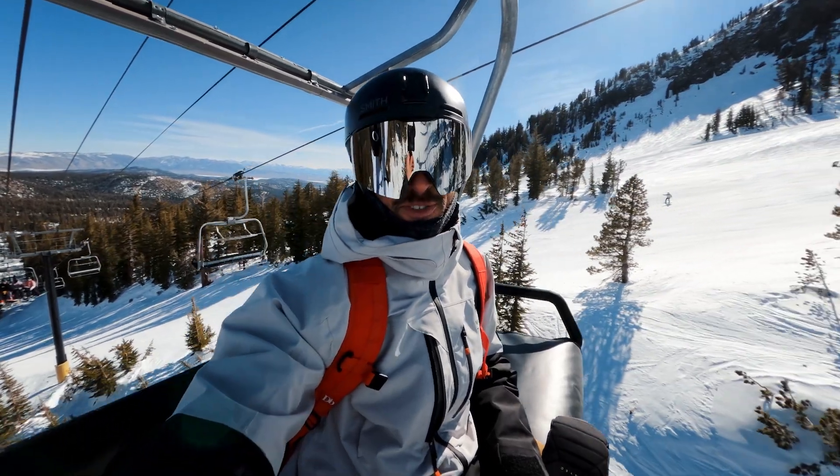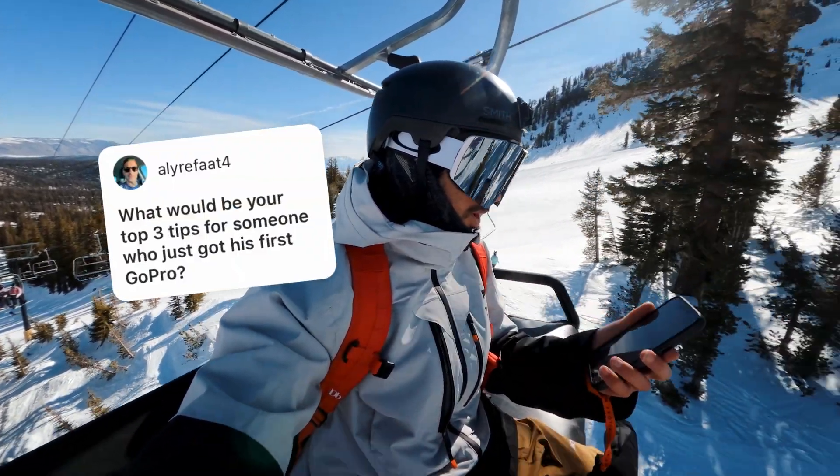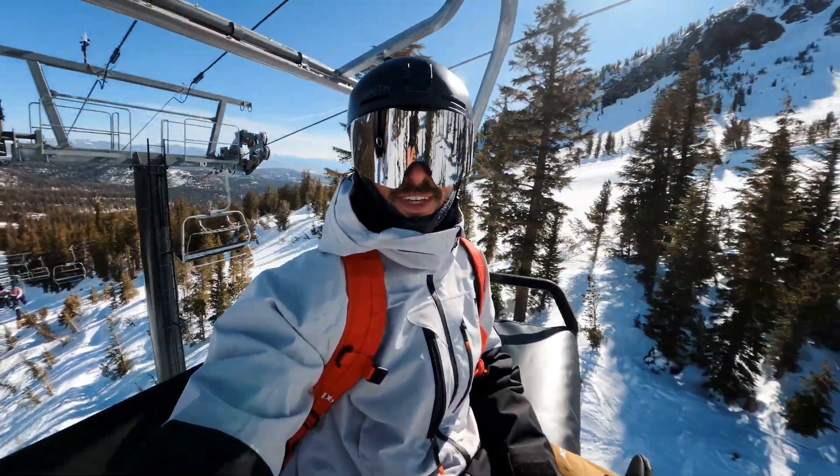It is a beautiful day. We got our first question from AliRafat4: what would be your top three tips for someone who just got a GoPro? That's a great question.